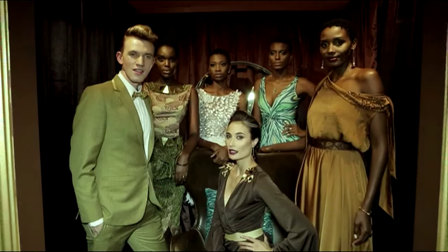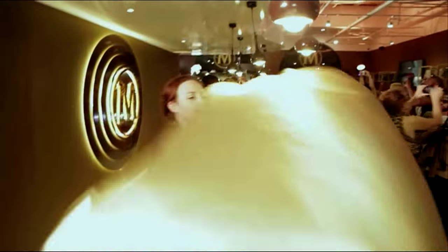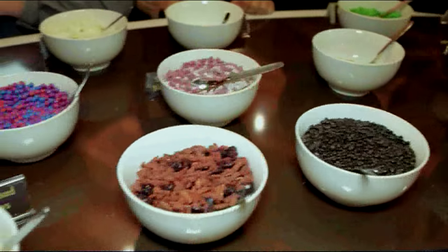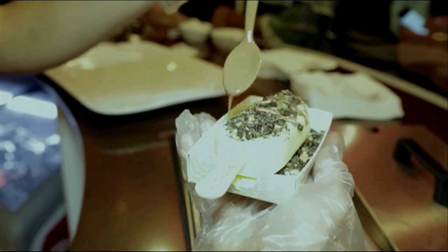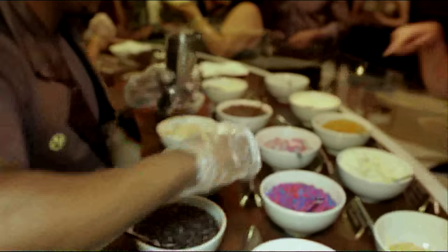At Magnum Nelson Mandela Square you not only get our standard yet unique range of toppings, you also get the exclusive M Collection toppings. These toppings have been designed to really capture our five core Magnum variants' personality, to make sure that all the tastes, textures and colours of our range are echoed in the Magnum store.